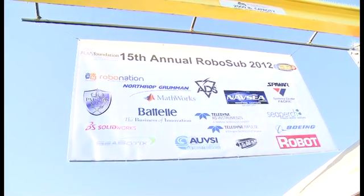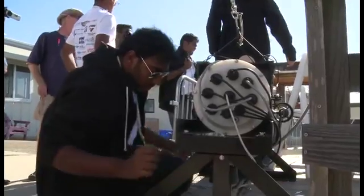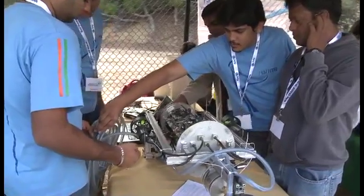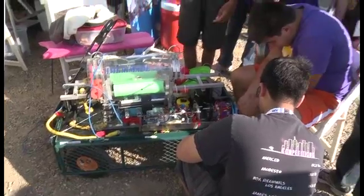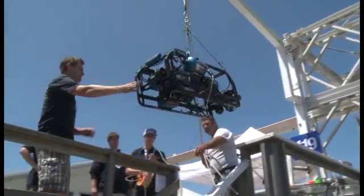Presented by AUVSI Foundation and ONR, this is RoboSub 15 and it's the biggest RoboSub yet. Over 30 teams from 10 different countries are going to battle it out for $20,000 in cash prizes and the serious bragging rights you can only get from building a champion bot. It's a diverse field this year in every respect. We've got high schools mixing it up with universities and colleges, and all experience levels are represented, from first time competitors to seasoned veterans, so anything could happen out there in the pool.